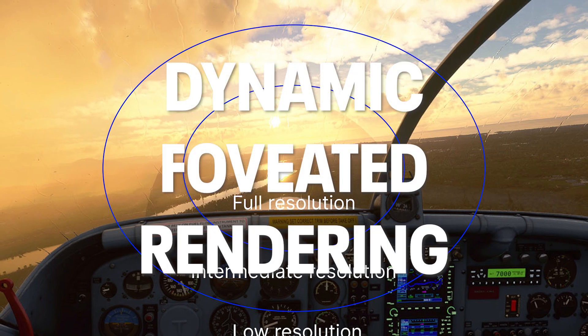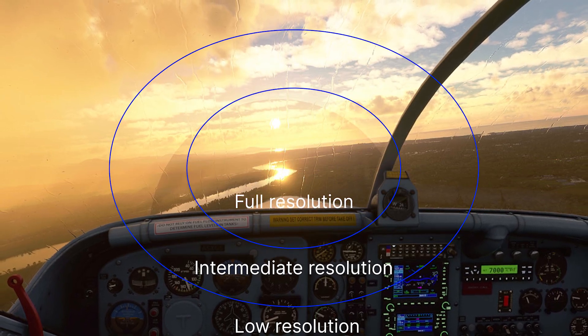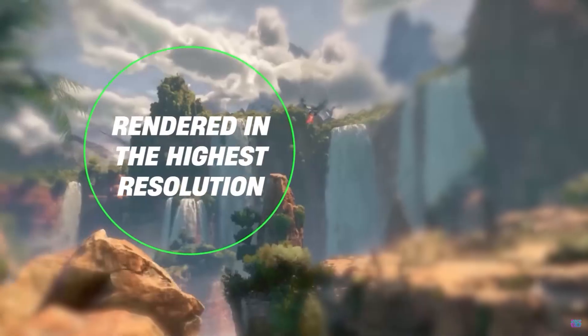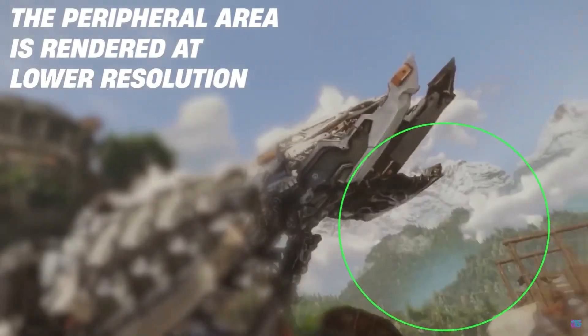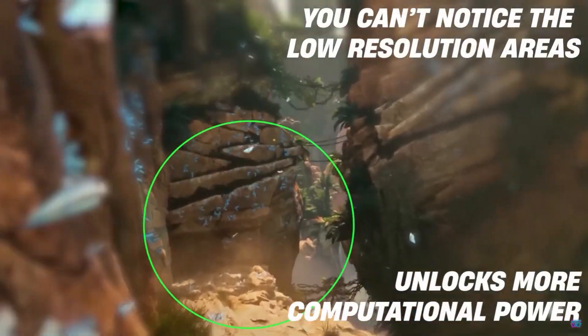Just a word about foveated rendering: dynamic foveated rendering takes advantage of eye tracking by rendering the part of the screen that you are directly looking at at the highest resolution, while the image at the periphery is rendered at lower resolution. This allows much higher computational efficiency, as your PC doesn't have to use all of its resources to render the entire screen, but only focus on the parts in your direct field of vision.